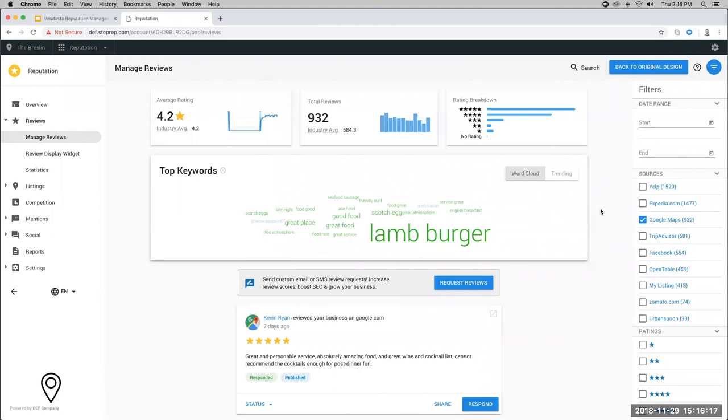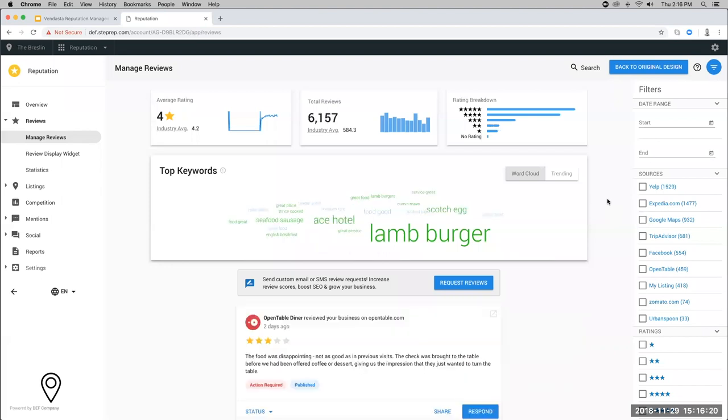Chantal asked: will responses post directly to Google if published from the platform, or do you need to sign in again? As long as you have an authenticated Google account on your reputation account, it will post directly from the platform — you won't have to sign in again. Malcolm asked: does Customer Voice open in a new browser tab when you click request reviews? That's correct — you will be taken into a new tab into the Customer Voice product if you have it.